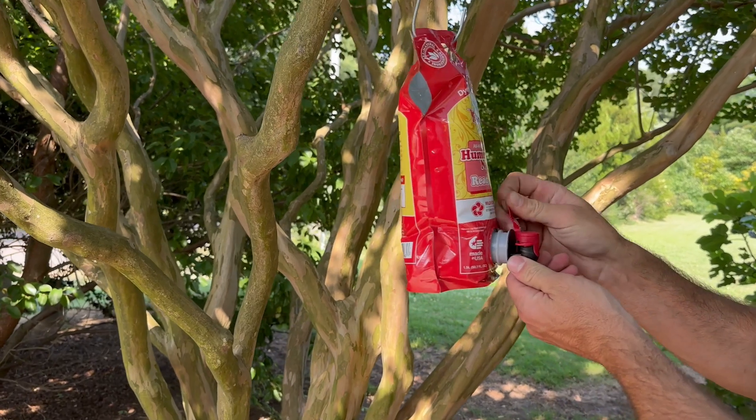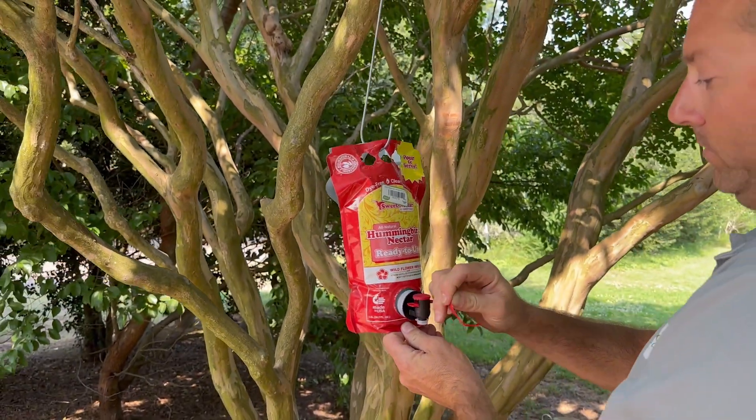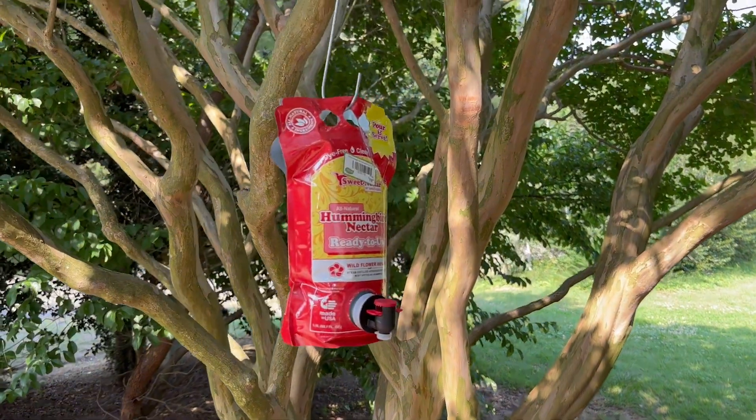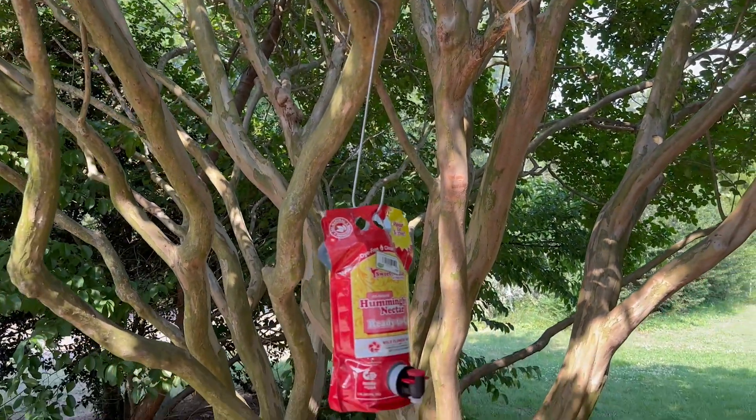The most important thing is nectar. You need a good nectar — there are lots of recipes out there if you want to make your own. I like this Sweet Seed nectar. They carry it ready-to-use in this red bag, and there's also a purple bag that is a concentrate. It's a great one because it's wildflower infused and it's got electrolytes in it as well.